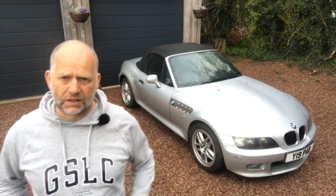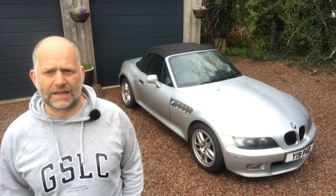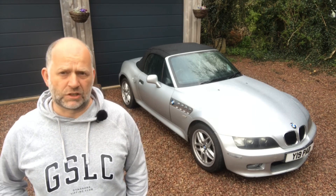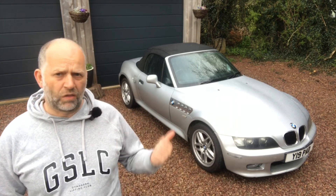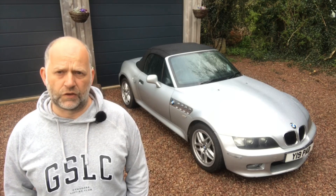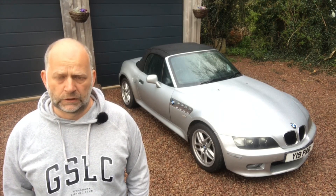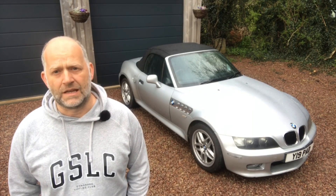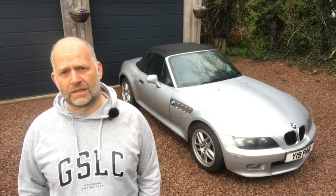I wanted to test the Z3 during the coldest, darkest, wettest months - to see what it's like to own this 20-year-old roadster - and to keep my more fragile 30-year-old Mark 1 MX5 off the road. Then the advantage is that Easter is a fantastic time to sell, because everybody wants a two-seater convertible for the six summer months. It's a pretty good strategy: buy in the autumn, sell in the spring.